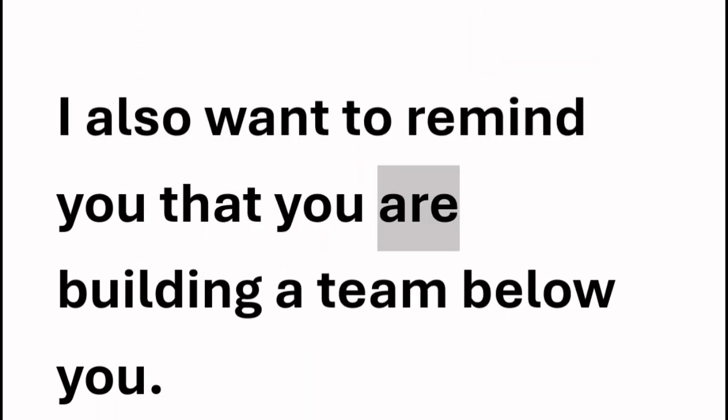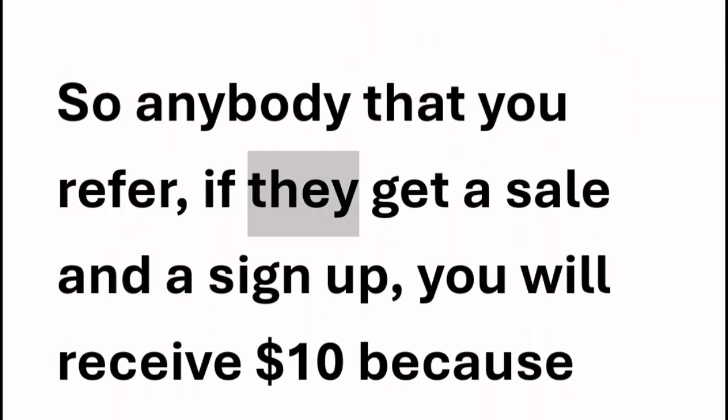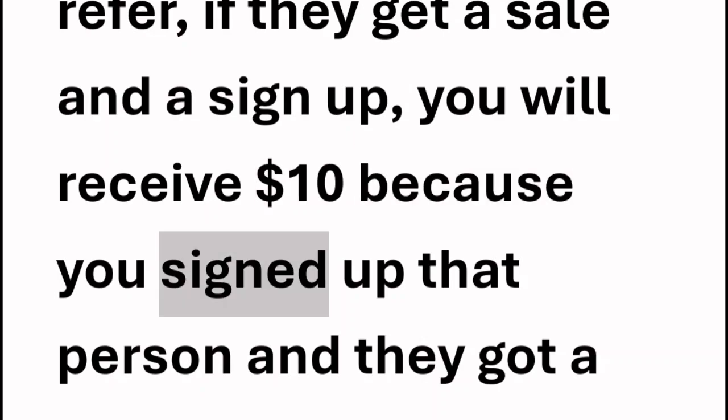I also want to remind you that you are building a team below you. So anybody that you refer, if they get a sale and a sign-up, you will receive $10 because you signed up that person and they got a referral.